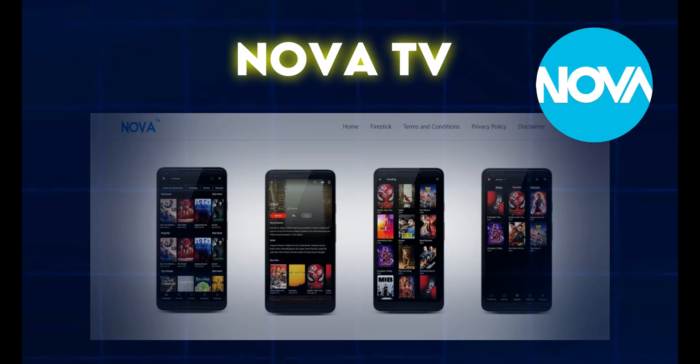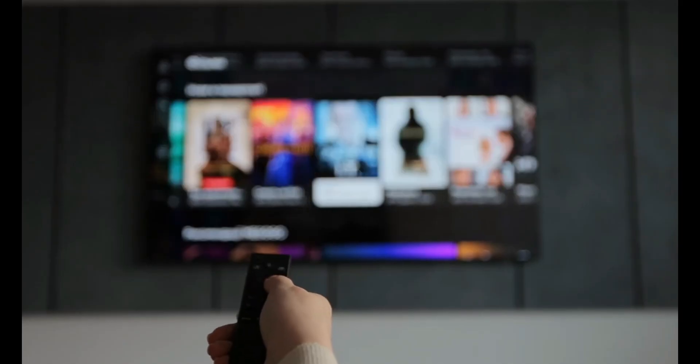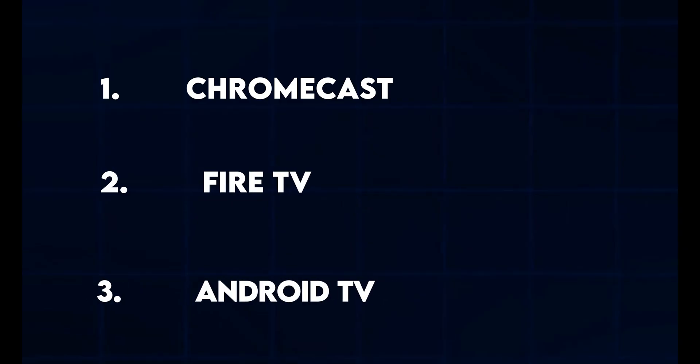If you're looking for something simple and lightweight but still packed with great content, Nova TV is the build for you. It's perfect for kids' content, live TV, and sports. It's user-friendly and works great on older devices with low RAM. With a premium version, you get access to the 4K section, perfect for high-quality streaming. The navigation is smooth, it's perfect for those who want something that just works without the fuss, and it's remote-friendly — works great with Chromecast, Fire TV, and Android TV.